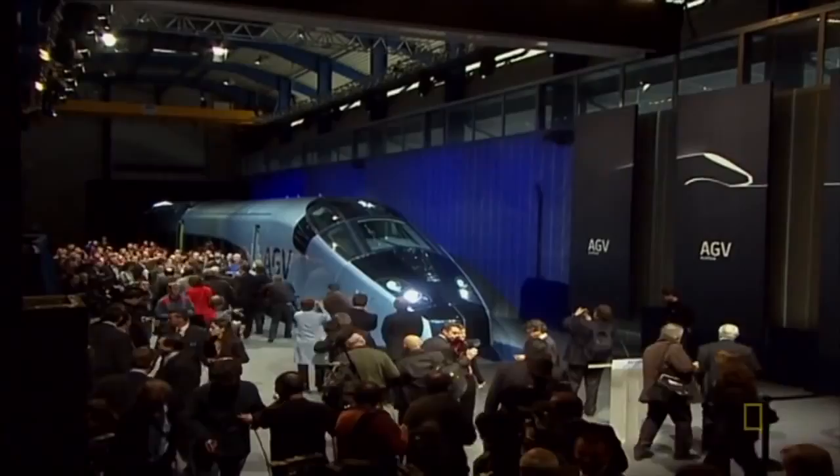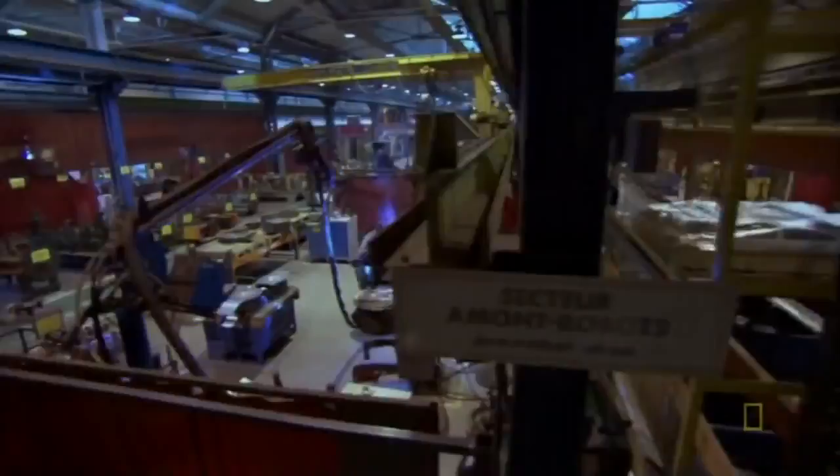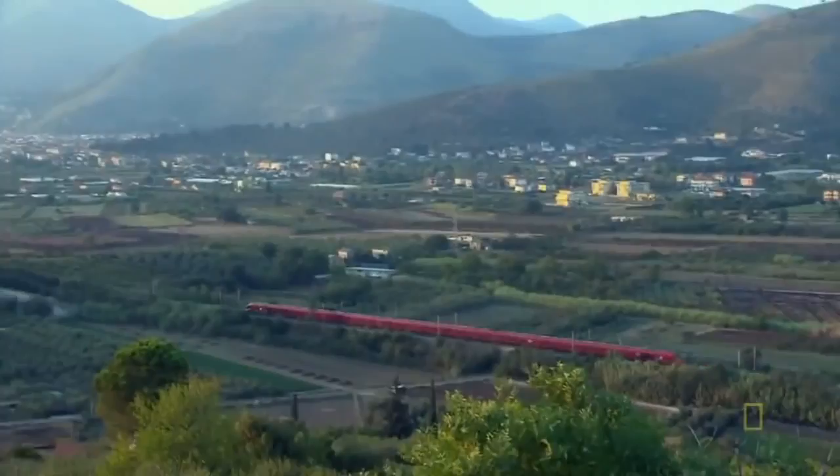Ever wonder what it takes to make these massive machines run over 300 kilometers per hour? It all comes together in the megafactories of Alstom, makers of Europe's most famous high-speed trains.